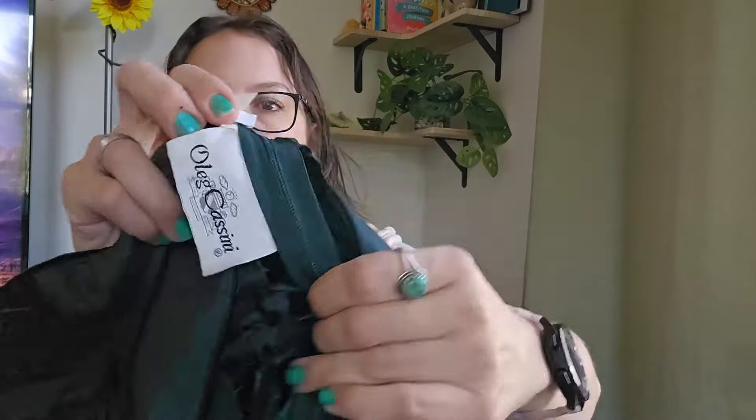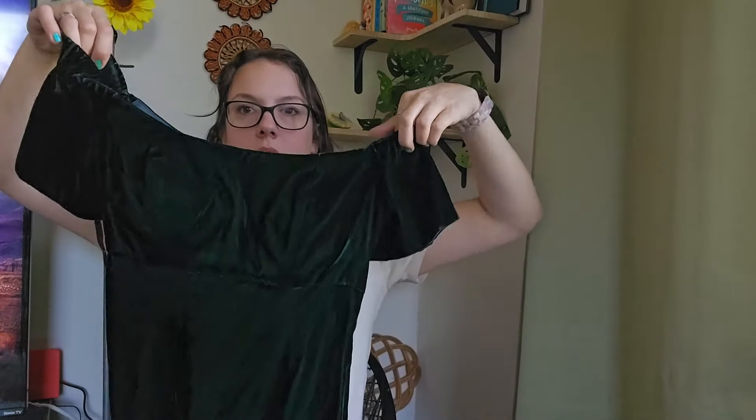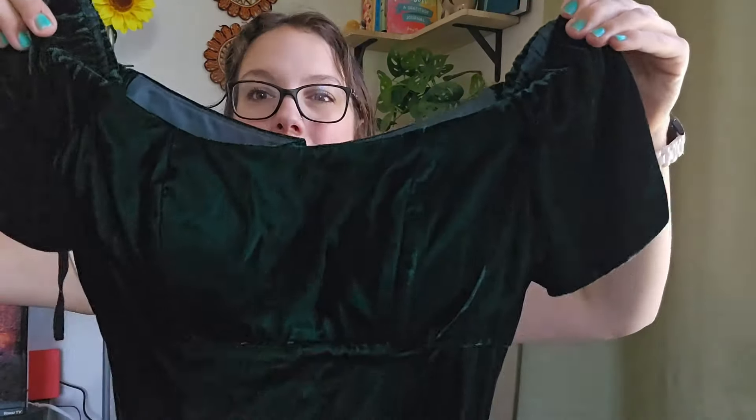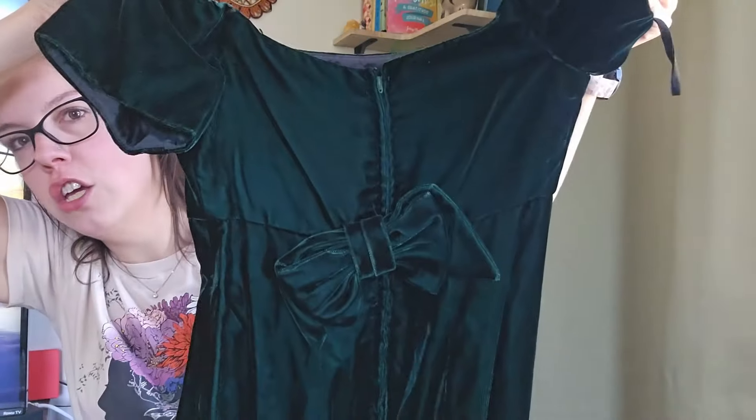The second velvet piece: this color is gorgeous — kind of an emerald green. This one is by Oleg Cassini, super old tag, size 8. It has little puff sleeves, padding at the breast, maxi length. And look at the back — there's a bow. I love this emerald green color. I'll be listing it around $50 as well.